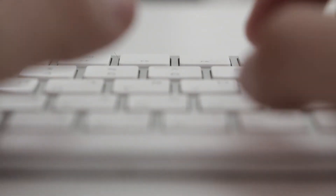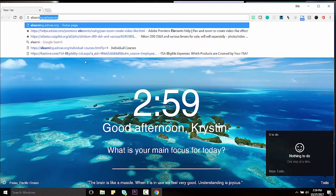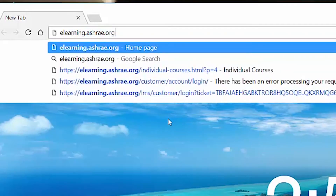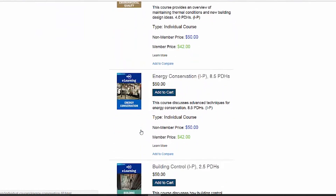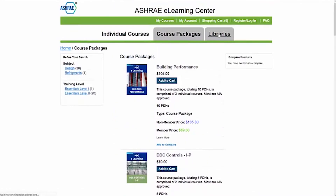Getting started is easy. Simply launch the ASHRAE e-learning center by visiting elearning.ashrae.org. From there, browse more than 90 professional offerings, ranging from load calculations to LEED compliance.